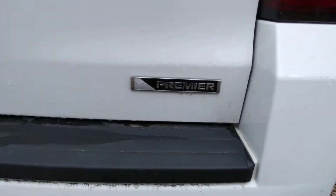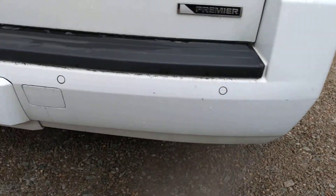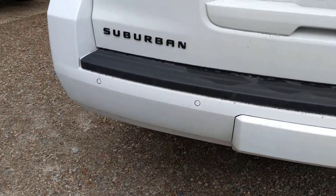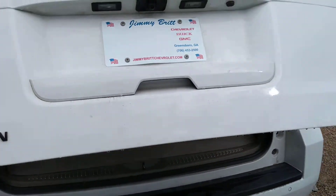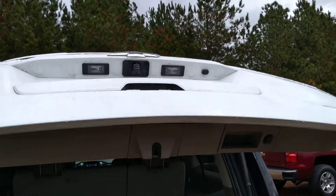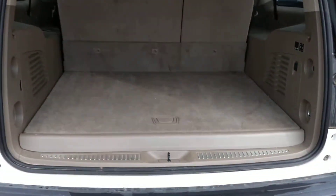This is the Premier model. You have your rear parking sensors here, and with one touch of a button, the lift opens up. Plenty of space in your cargo area.